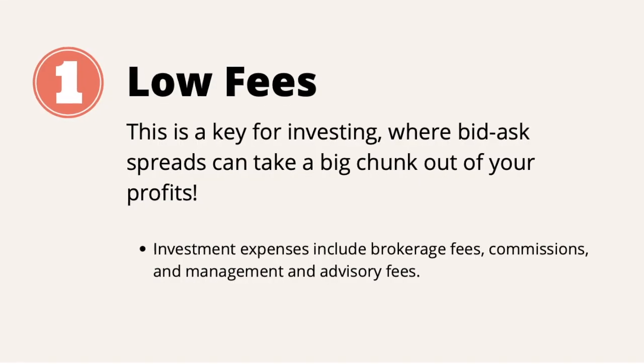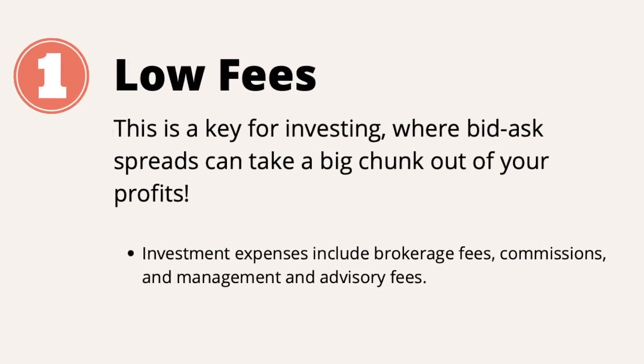Generally there are three main factors. First, you have to consider the cost of each trade or investment. Second, the speed of execution. And third, the safety of the broker. Let me break it down for you. Low fees — this is key for investing, where bid-ask spreads can take a big chunk out of your profit.